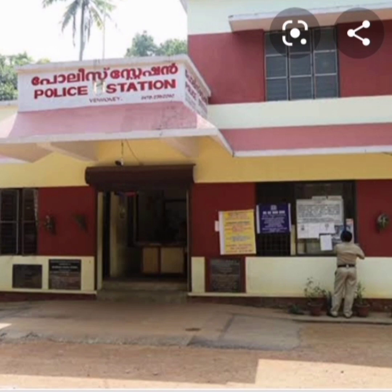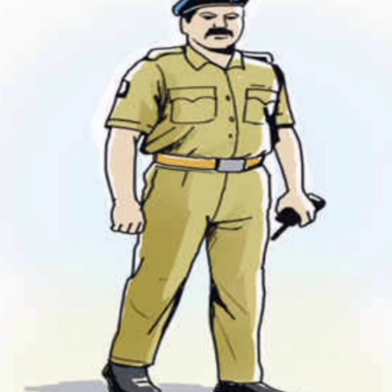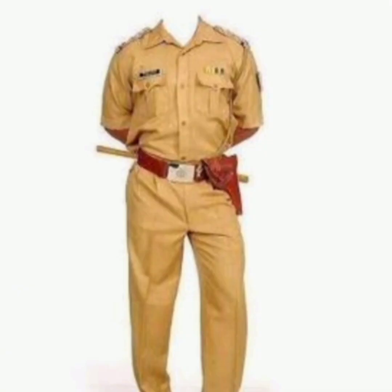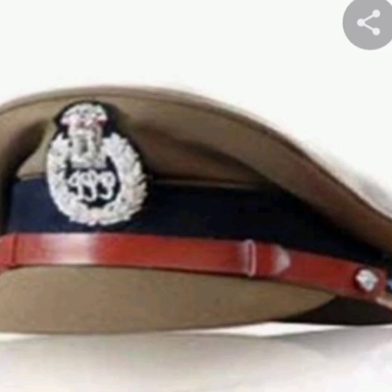Have you seen a police station before? Look here — this is a picture of a police station. Tell me, who works in the police station? It's the policeman. Have you noticed their uniform? He wears a smart khaki uniform, khaki cap and black shoes.